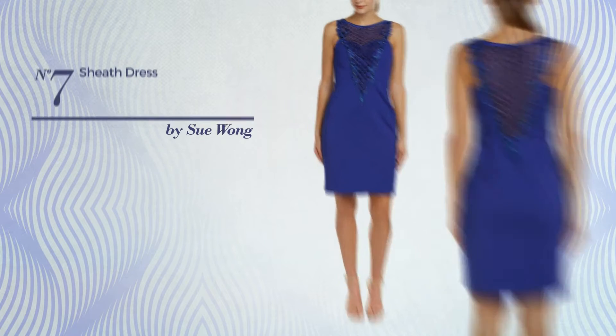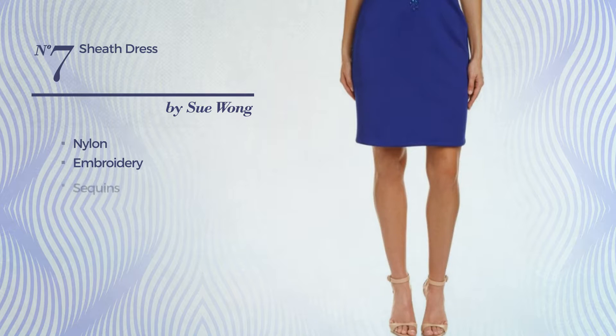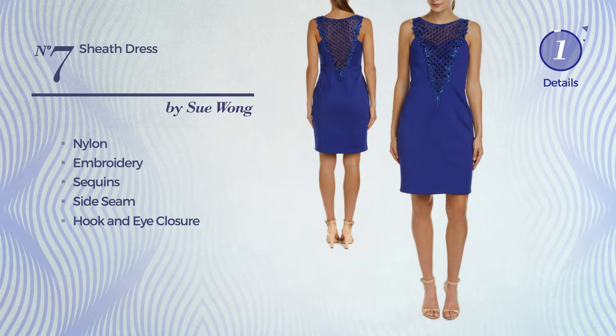Number 7. An A-line sheath dress crafted with embroidery and adorned with sequins, this dress includes side seam and hook and eye closure. Available uniquely in this color.